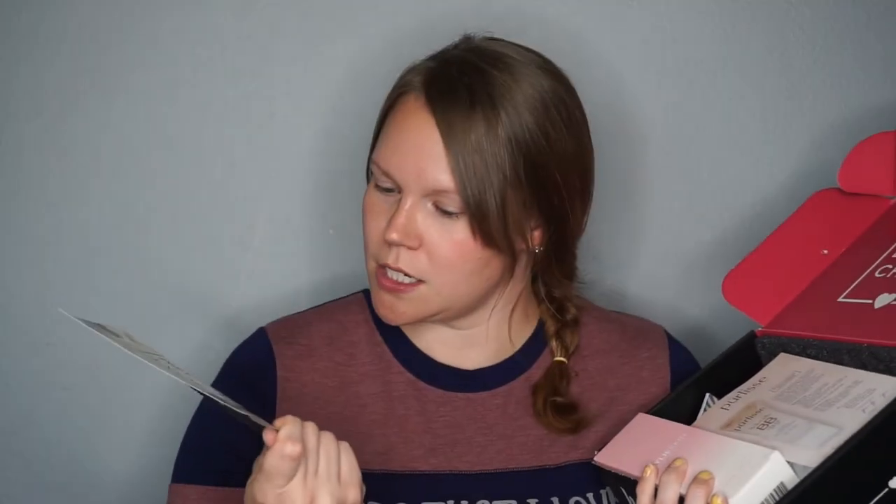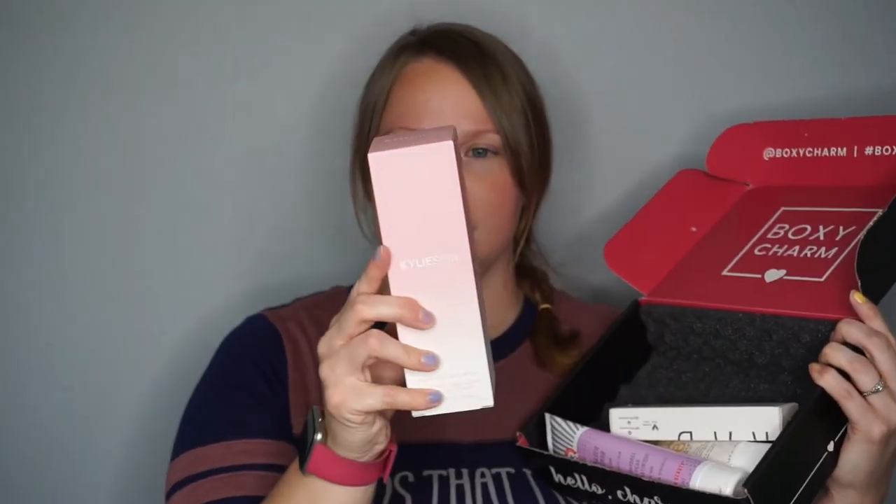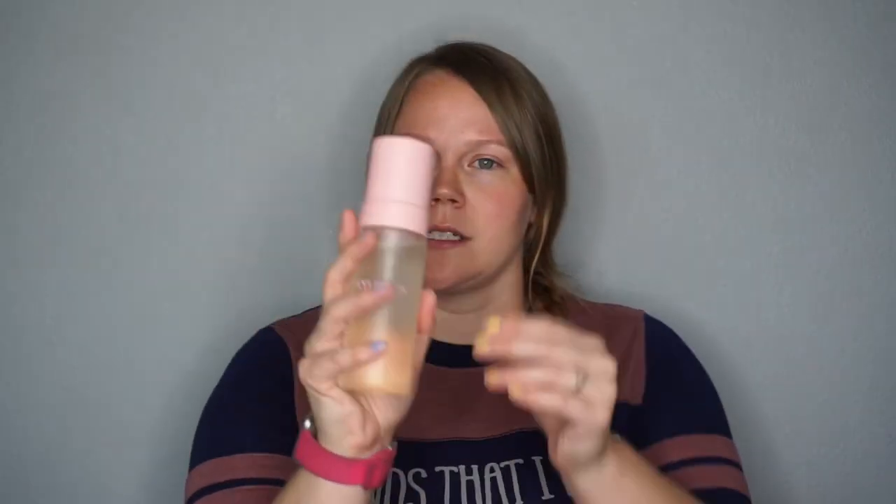This month's theme is the Oasis. The first product is the Kylie Skin by Kylie Jenner foaming face wash. This retails for about $24. I'm not going to do a full review during this video, and I know I won't be great at reviewing, but I'll try my best. Here's what it looks like.